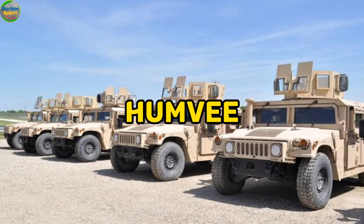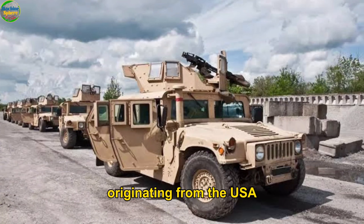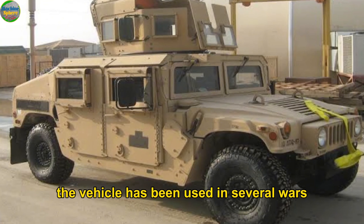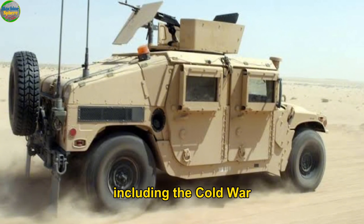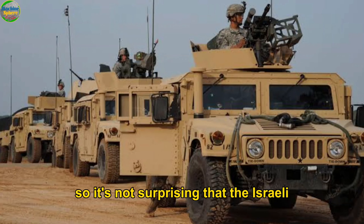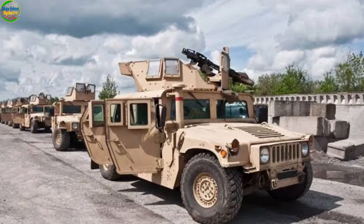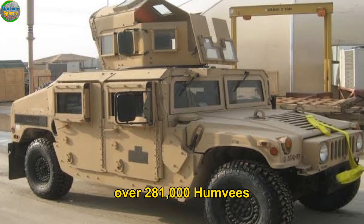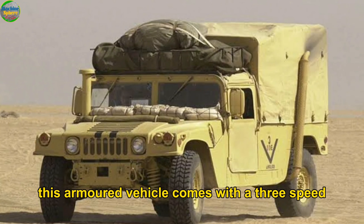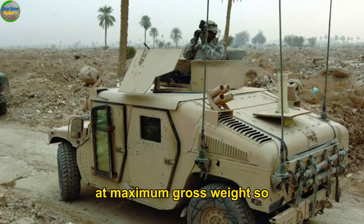Number 3: the Humvee. The High Mobility Multipurpose Wheeled Vehicle, or simply Humvee, is a two-door or four-door lightly armored truck originating from the USA, made by AM General. The vehicle has been used in several wars including the Cold War, the Somali Civil War, the Arab-Israeli conflict, the Mexican Drug War, and the recent Russia-Ukraine War. It is not surprising that the Israeli Defense Force is using it to combat Hamas in Gaza. Since its first production in 1984, over 281,000 Humvees have been made and exported to different countries. It features a three- or four-speed automatic transmission and a top speed of 55 miles per hour at maximum gross weight.